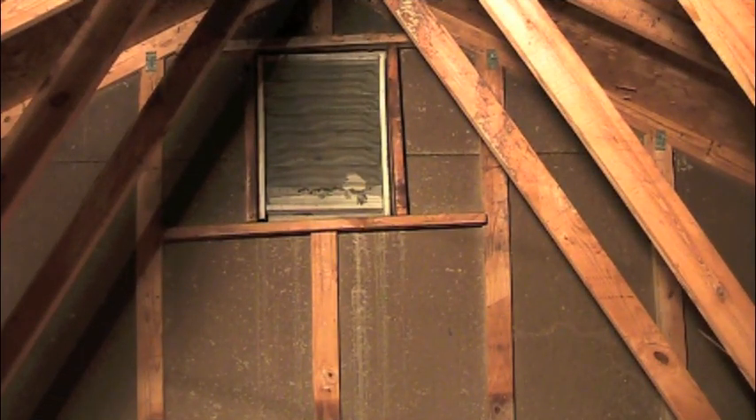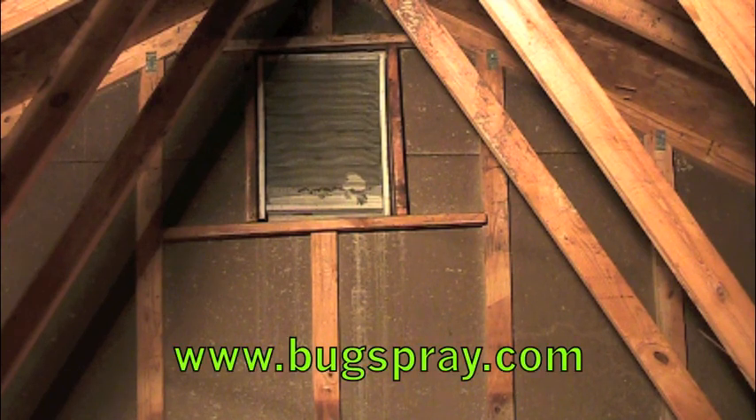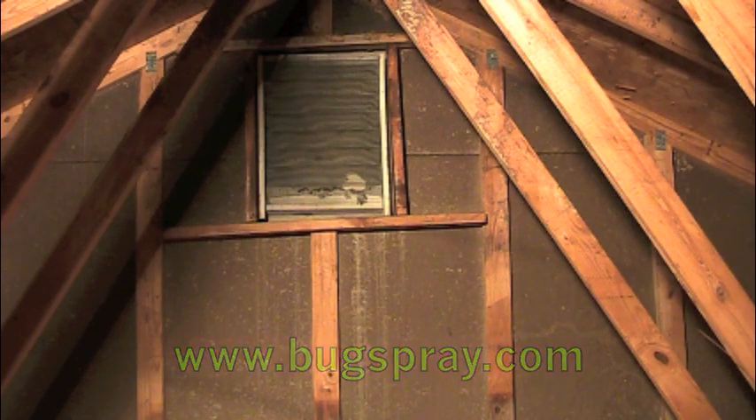Now I'm looking at the gable vent, and the first thing I notice is there's a hole in the screen. Generally that's going to be a smaller animal — that could be bats, rats, flying squirrels, or gray squirrels. Those are the common things that might make a hole in a gable vent. Here's a closer view — you can see that hole. It's obviously been chewed through and pushed down. Let's take a closer look and see if we can tell what that is along the bottom edge of that screen.